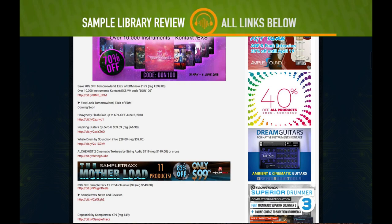Fresh from the pages of Sample Library Review, here's this week's On Sale Now post for the week of June 4th, 2018.